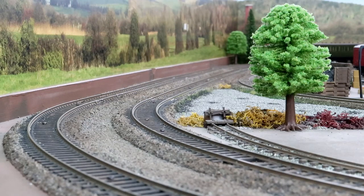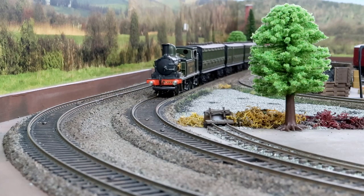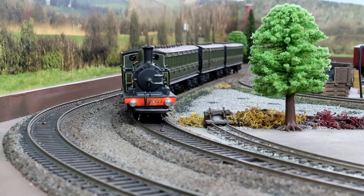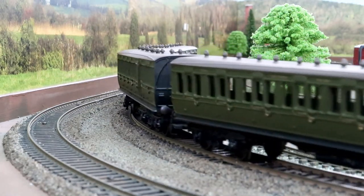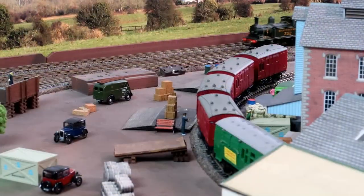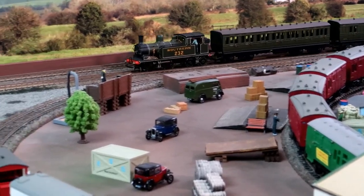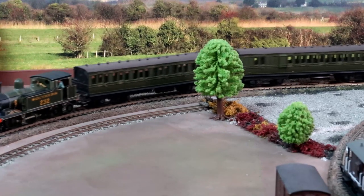The class was initially used intensively on the London suburban services, but began to be replaced on these as early as 1897 by the introduction of the more powerful Drummond M7 class. All of the O2s survived to be taken into Southern Railway ownership after grouping in 1923. They continued to be used across the former London South Western network. However, electrification and the introduction of more modern types started to make them redundant.